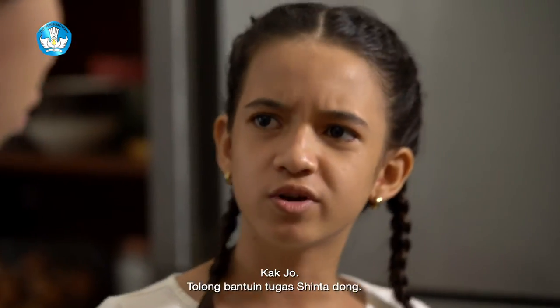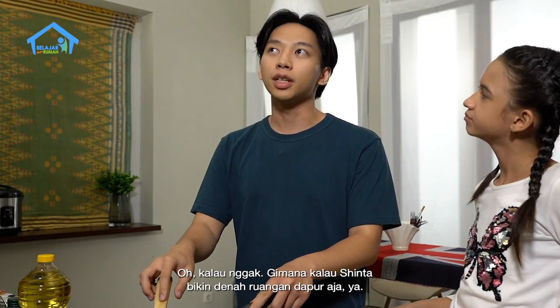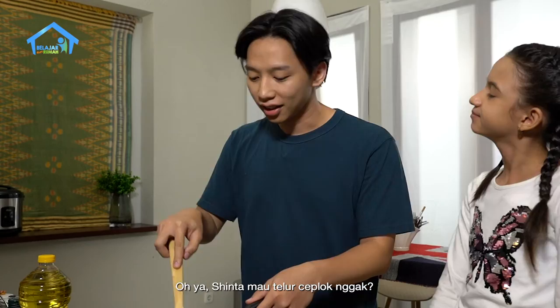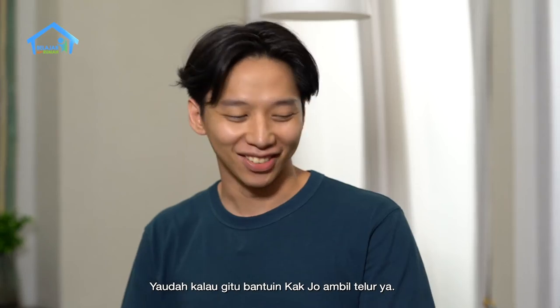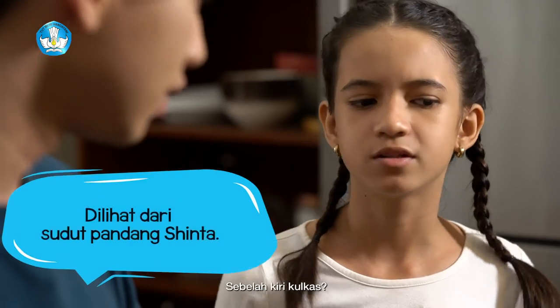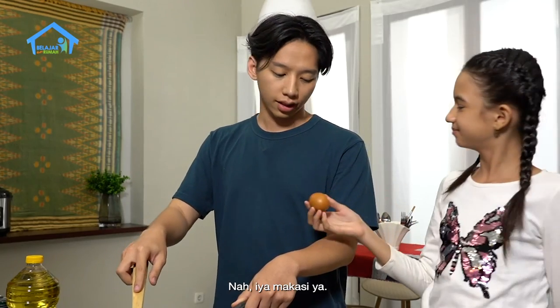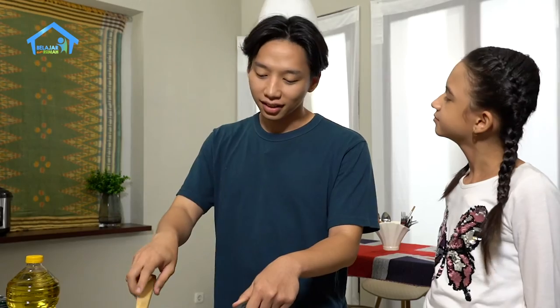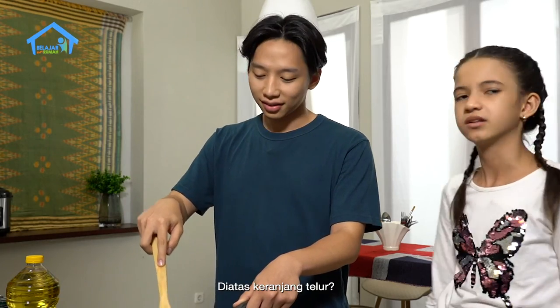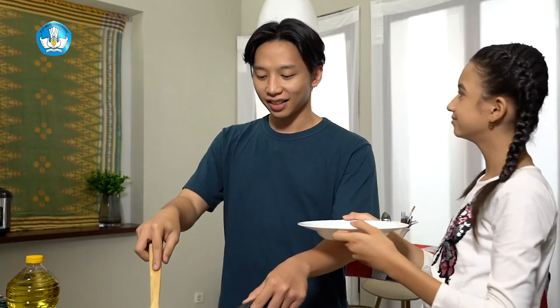Kak Jo, tolong bantuin tugas Sinta dong. Tugas apa, Sin? Membuat denah ruangan nih, Kak. Gimana kalau Sinta bikin denah ruangan dapur aja? Sinta mau telur ceplok, Kak? Mau dong. Ya udah, bantuin kak Jo ambil telur ya. Telur itu ada di sebelah kiri kulkas. Ini dia. Tolong ambilin piringnya ada di atas keranjang telur. Ini telurnya spesial ala kak Jo nih. Makasih ya, kak Jo.